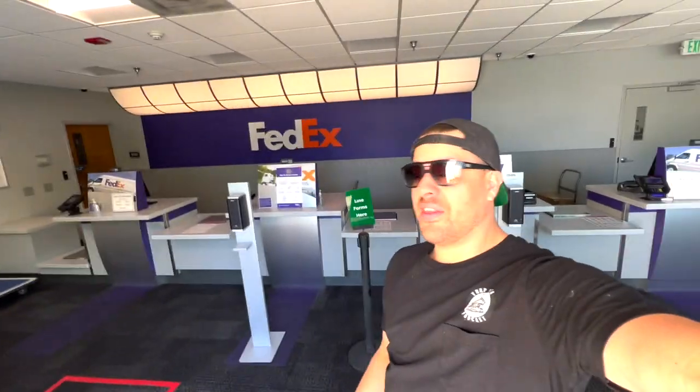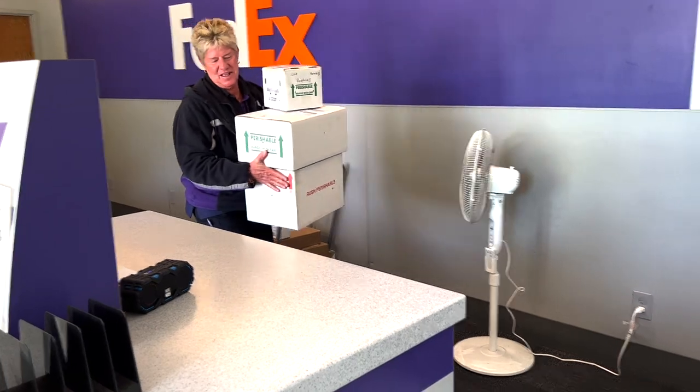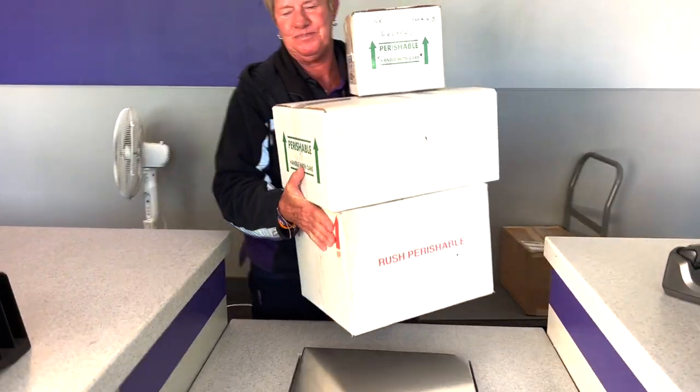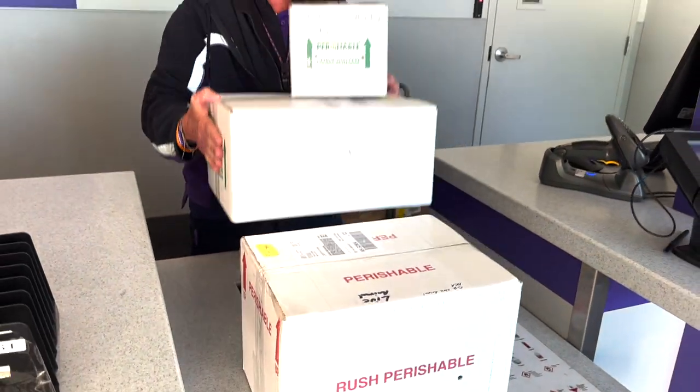Got to love it. It's not all the time where you get three different packages sent to FedEx and they all arrive with no issue. Shout out to FedEx. Here we are inside the trap — all the snakes are out of the boxes, they all got their hydration in, and they're all put away inside their enclosures.